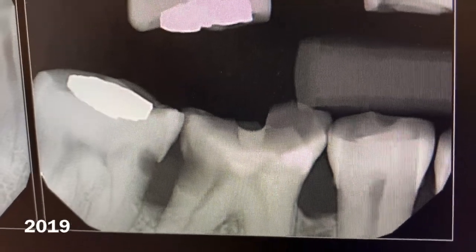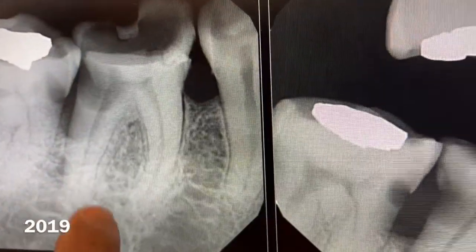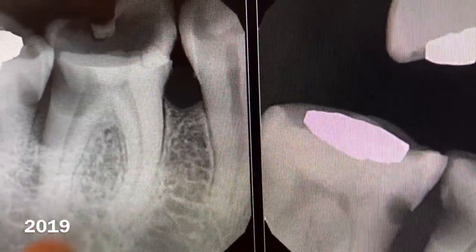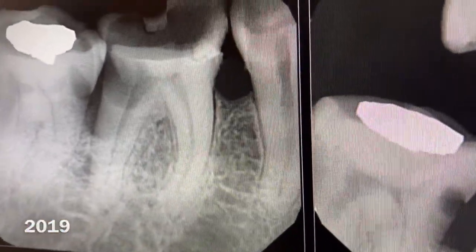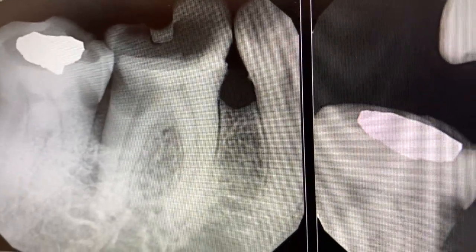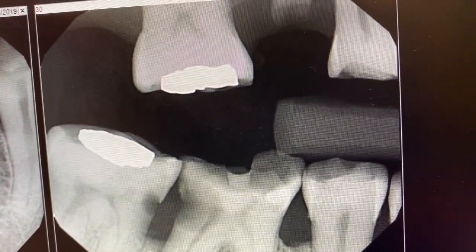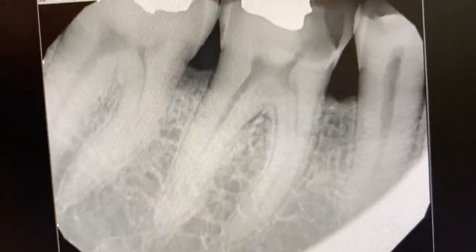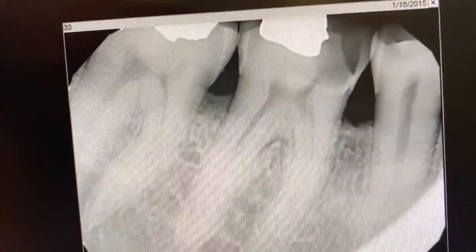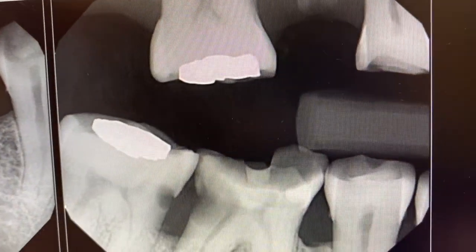What that means is eventually it's going to cause an abscess, and you might have to go to a hospital if the infection spreads into the mandibular salivary gland and blocks your airway. Thank you for watching — make sure you brush your teeth and floss. Don't let it go from stage one all the way down to stage three or four, where the tooth is no longer savable.